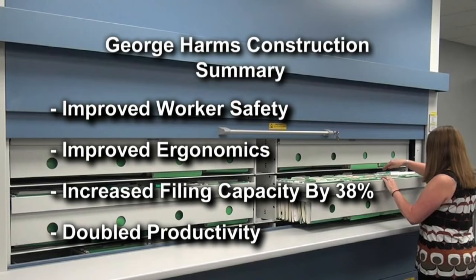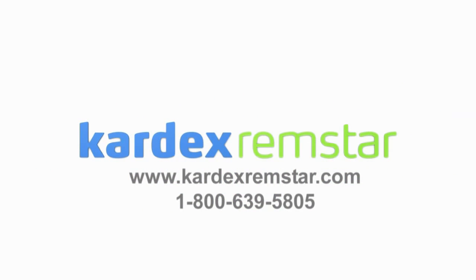If you would like more information about this or other Cardex Remstar applications, please visit our website or give us a call. This is a Cardex Remstar Copyrighted Production.